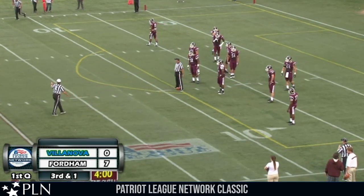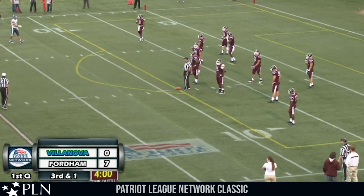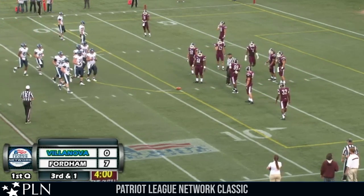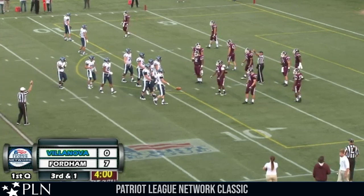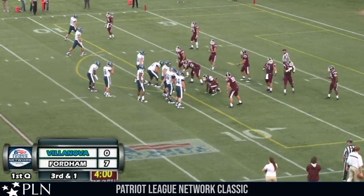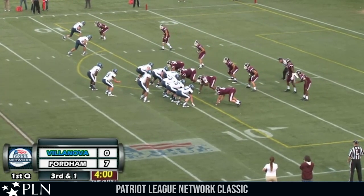Fordham tried to run a trick play — a screen to the right side, which Ajala caught after it bounced off the turf. He was looking for Wetzel deep up the right side, and the pass was intercepted by Villanova at the Fordham 40 by Cameron McCurry. And now this drive coming off that interception — four minutes to go, first quarter. Fordham ahead 7-0.